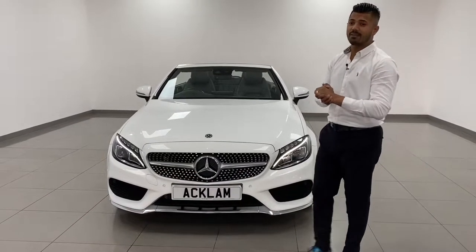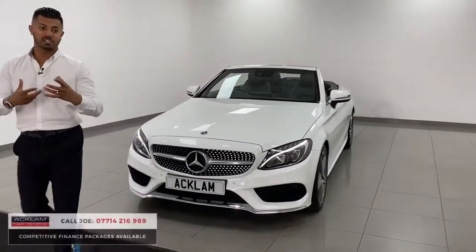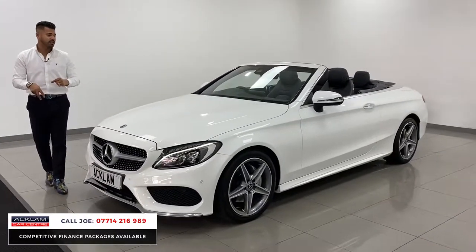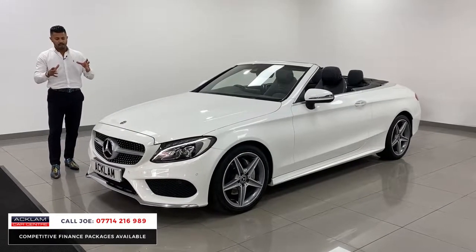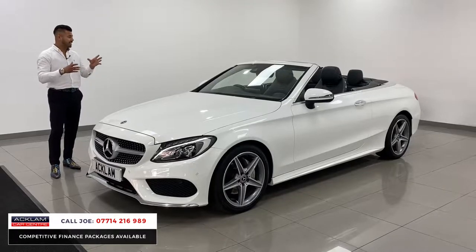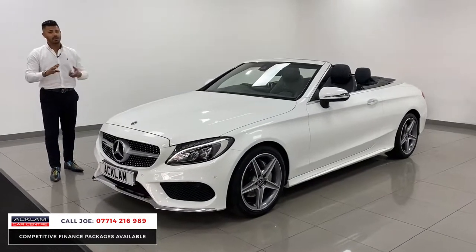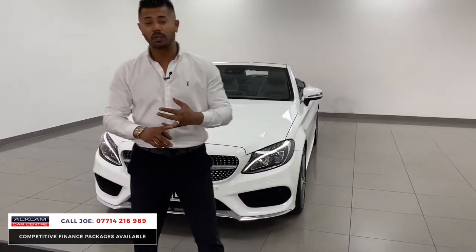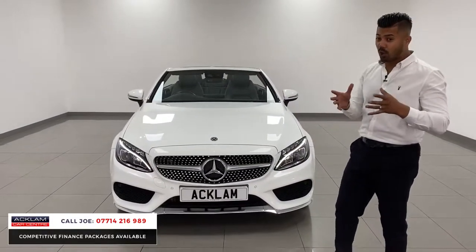Another great car has just arrived — this is the Mercedes C220 diesel AMG Line Premium Plus. The premium plus means it's top of the range with all the extras. This one is a 2017, 17-registration diesel, two-litre, giving you 57 miles per gallon combined. With only 25,000 miles on it, the condition inside and outside is absolutely beautiful. With a 10% deposit, this car will only cost you £398 per month on a four-year PCP.